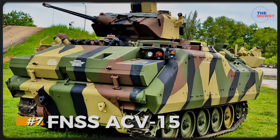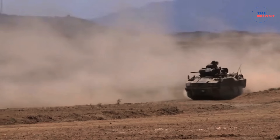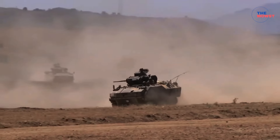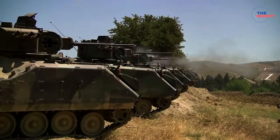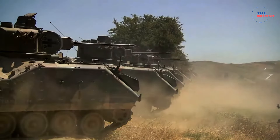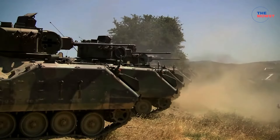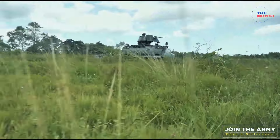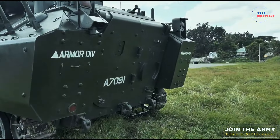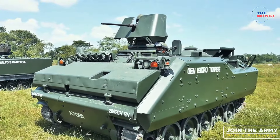Number 7: FNSS ACV-15. The FNSS ACV-15 is an armored infantry fighting vehicle used by the Philippine Army to support mechanized infantry operations. Developed by the Turkish defense company FNSS, it enhances the Army's mobility and firepower, allowing troops to advance safely in high-risk environments. Equipped with a 25mm autocannon and a coaxial 7.62mm machine gun, providing effective firepower against both infantry and light armor threats. It can transport a squad of soldiers with protection against small arms fire and shell splinters. The FNSS ACV-15 offers the Philippine Army a powerful tool for offensive and defensive operations, giving troops both fire support and protected mobility on the battlefield.